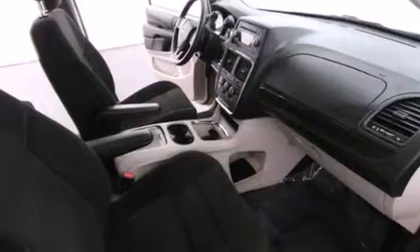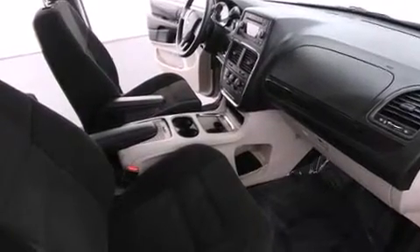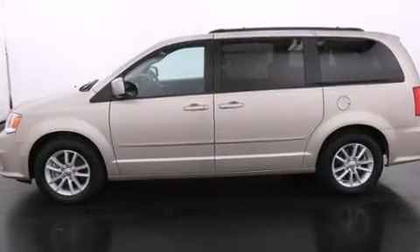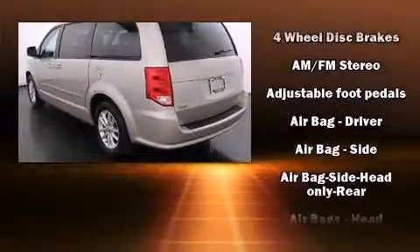Top features include power windows, a trip computer, power door mirrors and heated door mirrors, a power rear cargo door, adjustable pedals, a roof rack and much more.